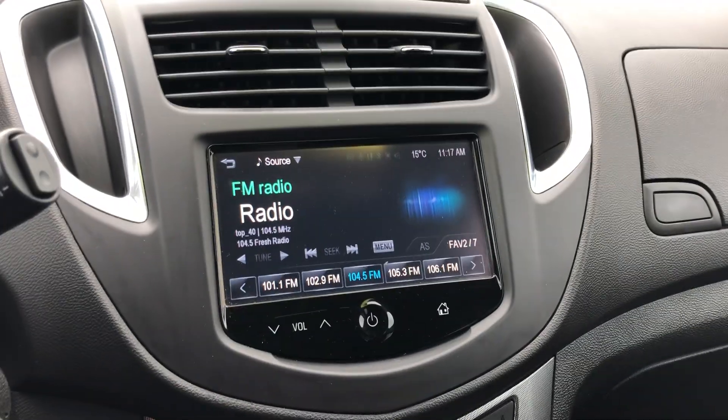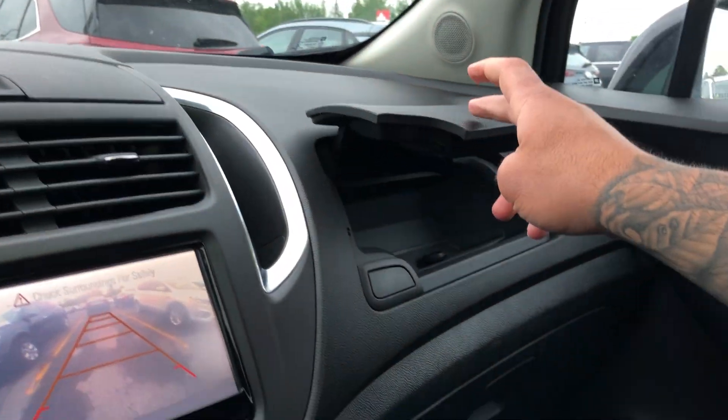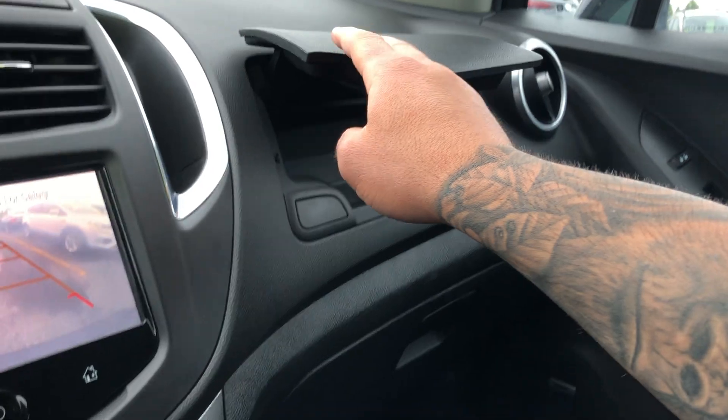Nice big touch display and a nice big backup camera. You have two compartments in the front for storage — one with a USB and auxiliary port, and another one up here. Nice sunroof for everyone to enjoy, and cup holders too.